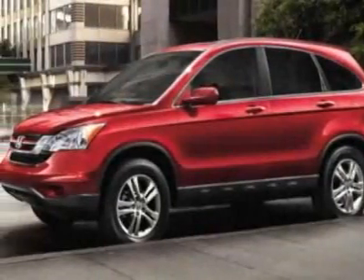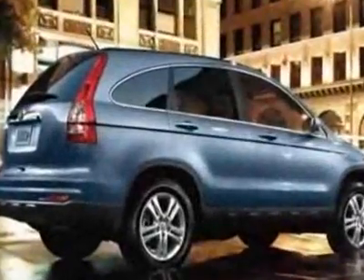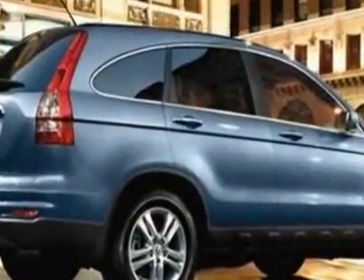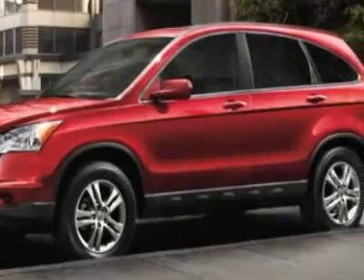Look at this certified pre-owned 2011 Honda CR-V. Carfax has certified this CR-V as having one owner. This CR-V has just under 19,500 miles.